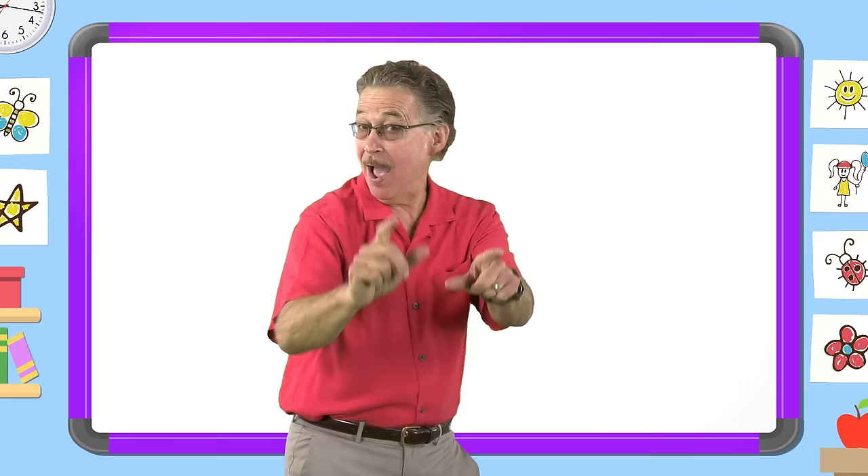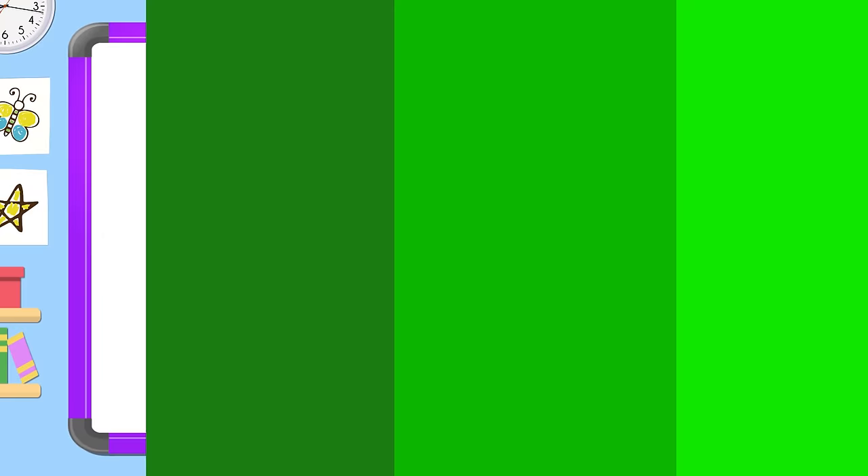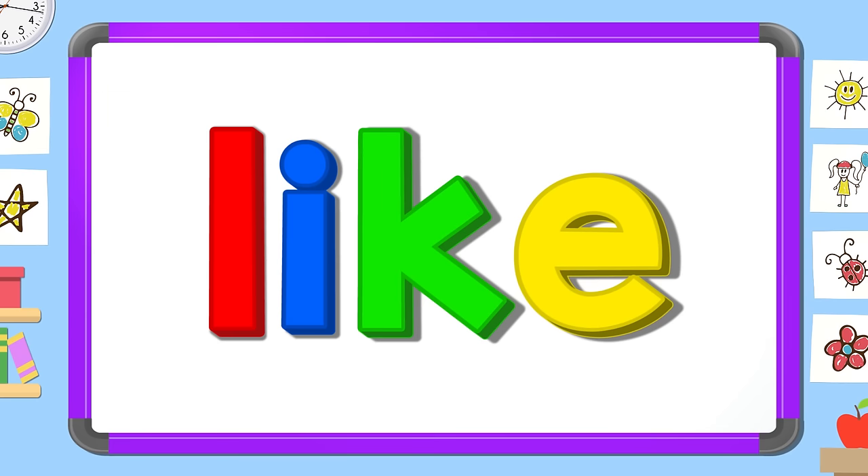Now look carefully and tell me: what's the missing letter? Say it before I do. L. E. K. I.